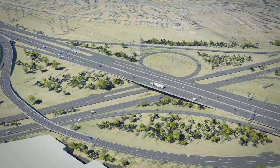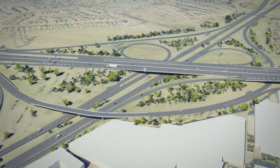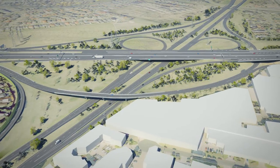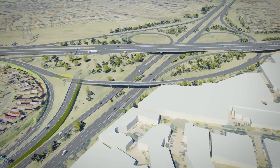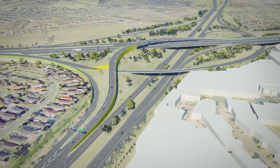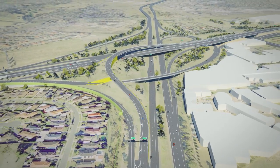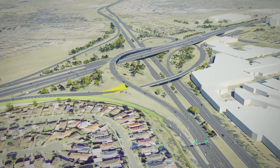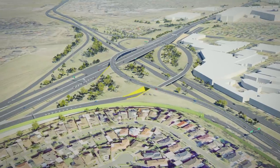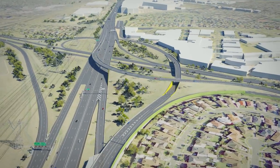Drivers travelling on the Tullamarine Freeway towards the city will see some key changes. The loop from the Tullamarine onto the M80 Ring Road Altona bound will be removed. It will be replaced by a new flyover ramp which will improve safety by reducing weaving traffic. There will also be a dedicated lane for drivers wishing to travel straight to Pascoe Vale Road, which you will have to choose when you approach the interchange from the Tullamarine Freeway.